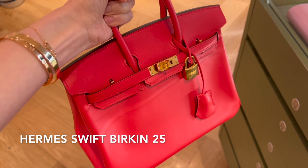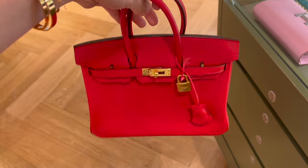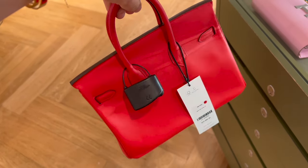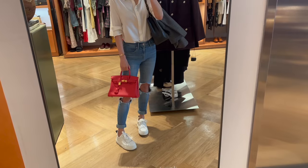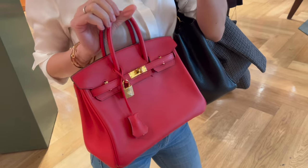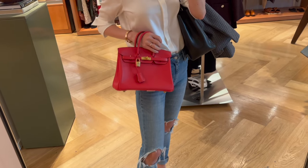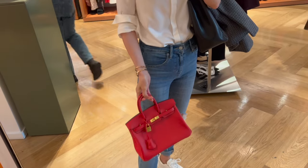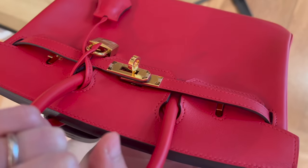This one is the 2020 Hermès Birkin 25 in swift leather, color rouge décor, gold hardware. It also comes in full set including all accessories, box, and dust bag, with no visible signs of wear — excellent condition. It's a small bag so even the red color doesn't feel too in-your-face. Compared to the other two bags, the swift leather B25 is slightly cheaper at $22,000. I love how smooth and soft the swift leather feels. Should I consider a Birkin 25 in different shades of red?